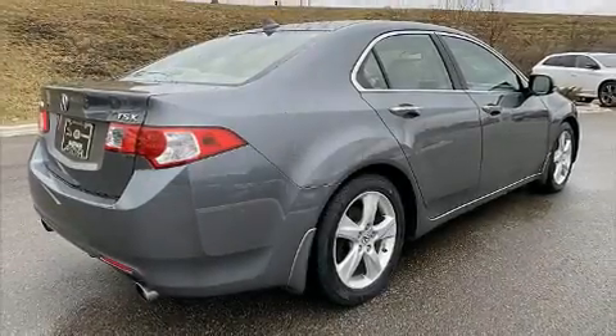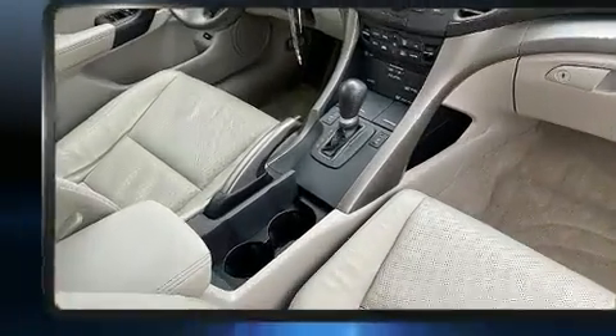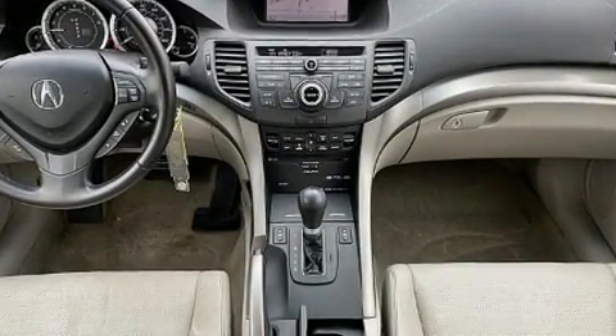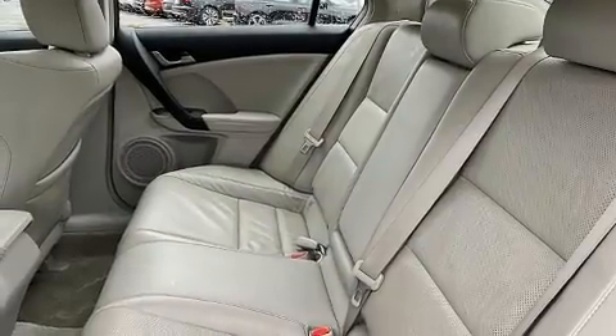You're going to love the 2010 Acura TSX. This four-door, five-passenger sedan provides exceptional value. Smooth gear shifts are achieved thanks to the efficient four-cylinder engine, and for added security, dynamic stability control supplements the drivetrain.